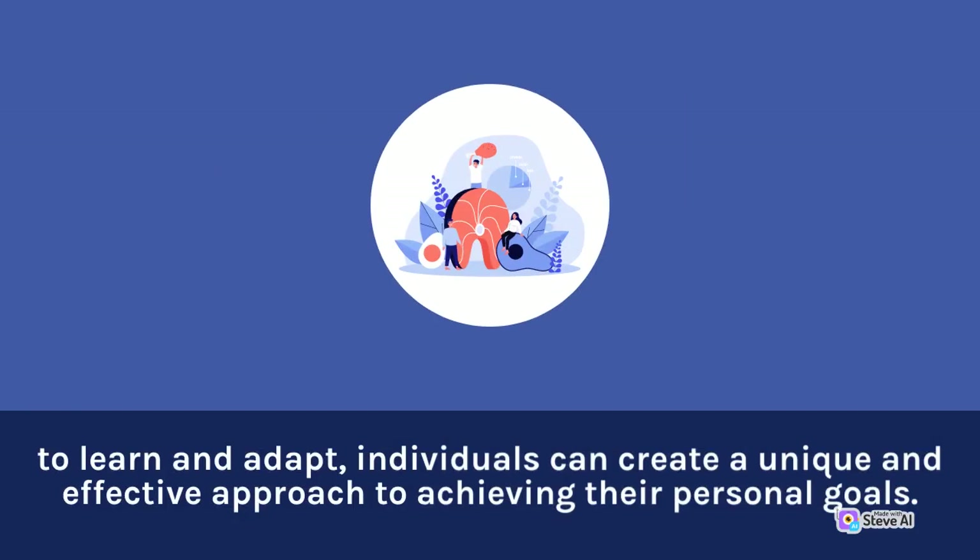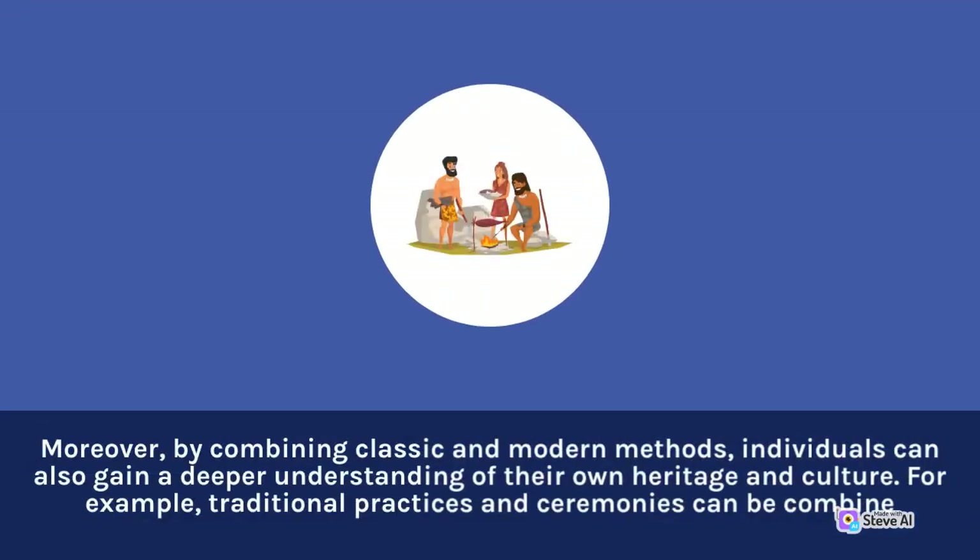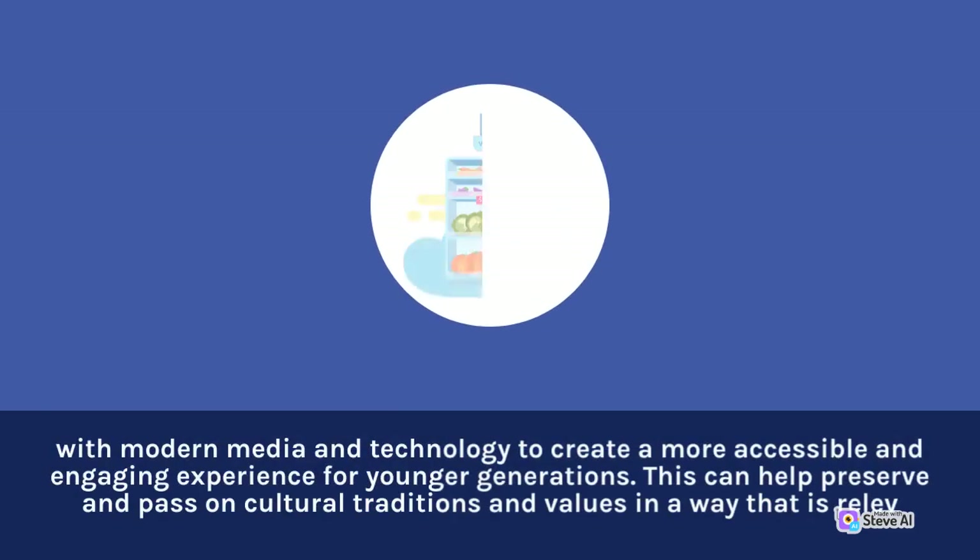Moreover, by combining classic and modern methods, individuals can also gain a deeper understanding of their own heritage and culture. For example, traditional practices and ceremonies can be combined with modern media and technology to create a more accessible and engaging experience for younger generations. This can help preserve and pass on cultural traditions and values in a way that is relevant.